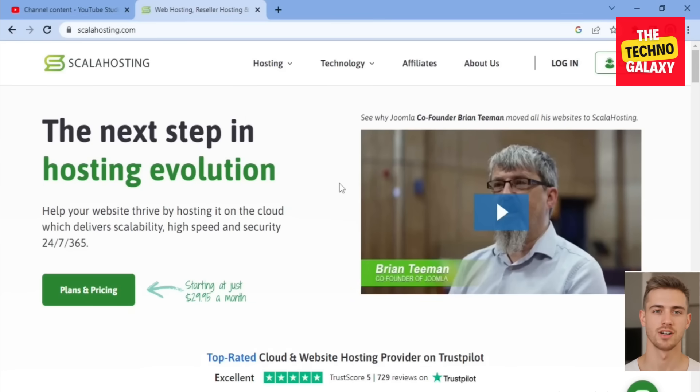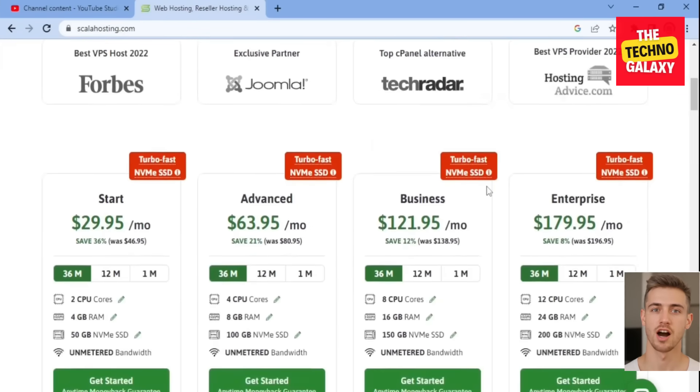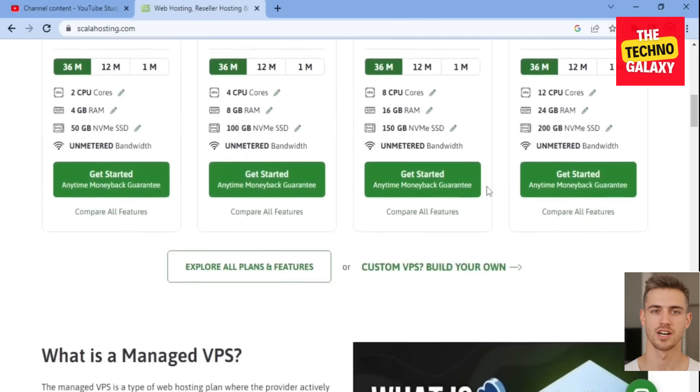Now for the cons of Scala Hosting: even though their shared hosting plans are affordable, the pricing of their VPS and cloud hosting plans may be a drawback. The cloud hosting plans are more expensive than other hosting plans out there, and many people might not have the budget for them. That said, cloud and VPS hosting plans will always be costlier than regular shared hosting plans.